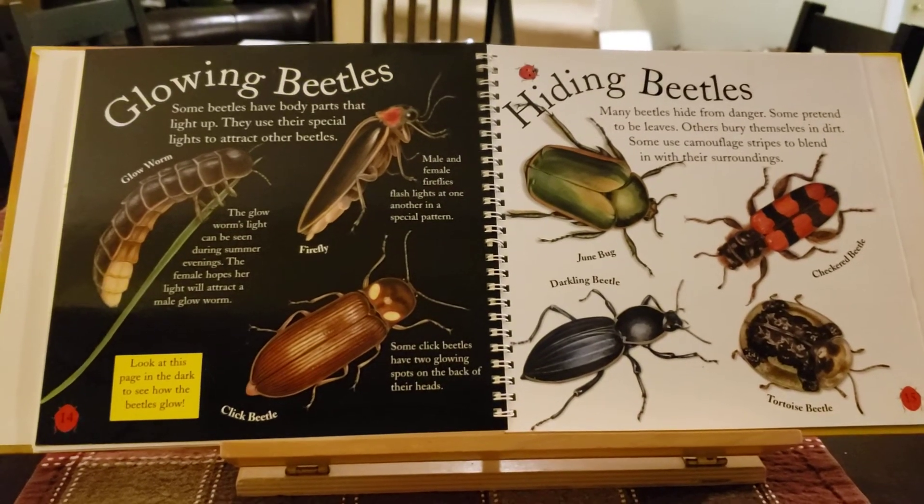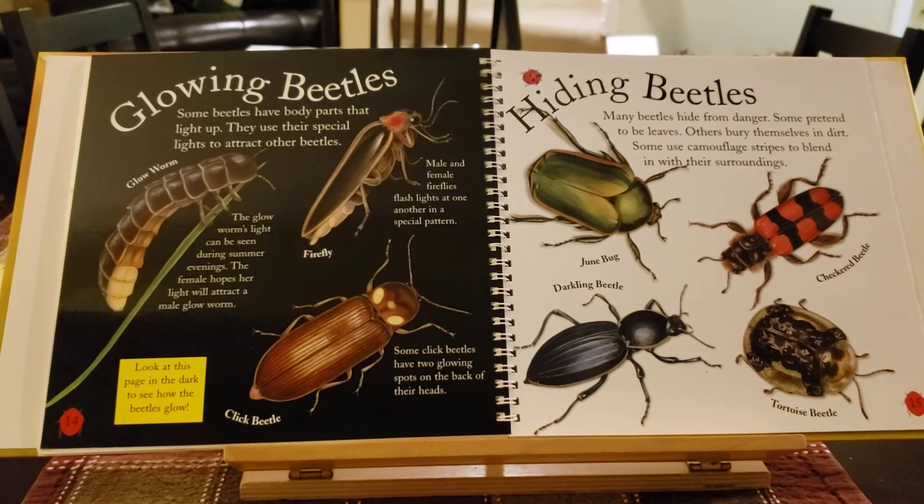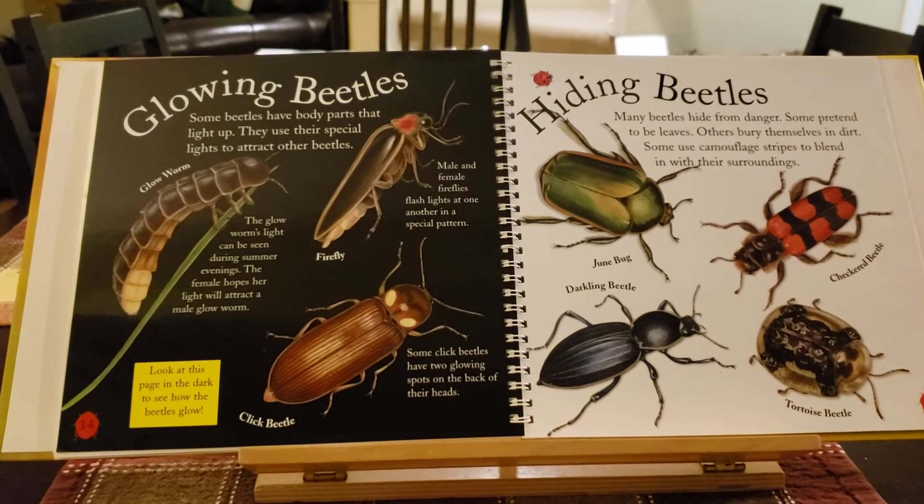Many beetles hide from danger. Some pretend to be leaves, and others bury themselves in the dirt. Some use camouflage stripes to blend in with their surroundings.